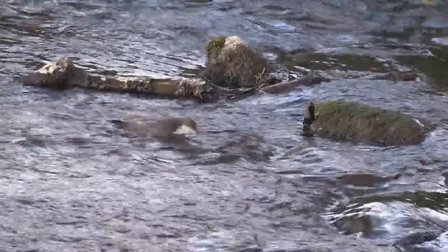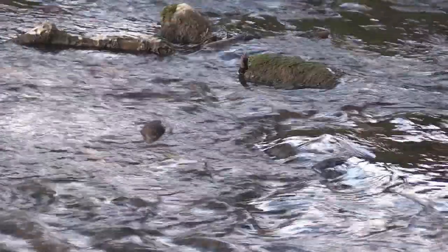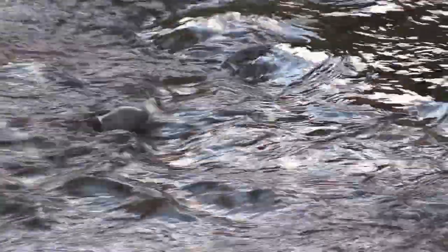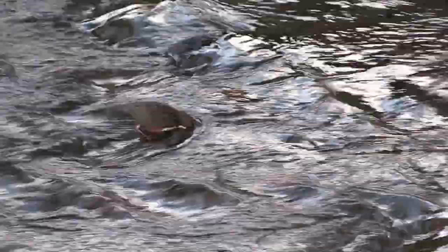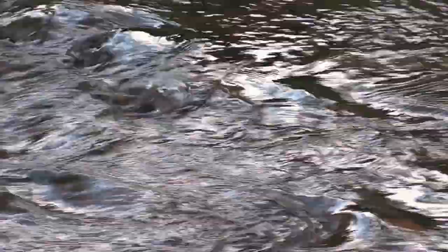Adult dippers are astonishing birds to observe. They're the only songbirds that can actually walk in a fast-flowing river like this, right against the current, and submerge their head, peering under the water for prey. To help them do this, dippers have a third transparent eyelid called the nictitating membrane that they can close to enable them to see underwater.